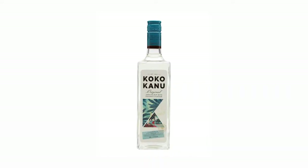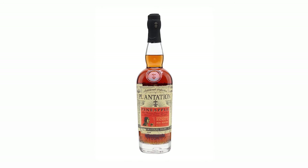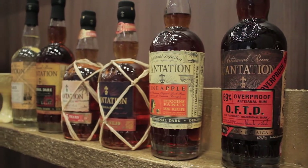If you want something sweet, I would go for the Coco Canoe or the Plantation pineapple rum. For me, any kind of rum that you want to bring that pineapple flavour into — pineapple says Caribbean, says tropical — that's the kind of rums you would go for.